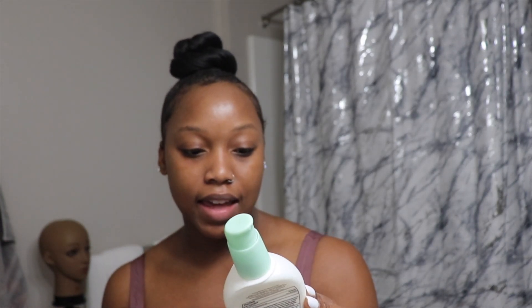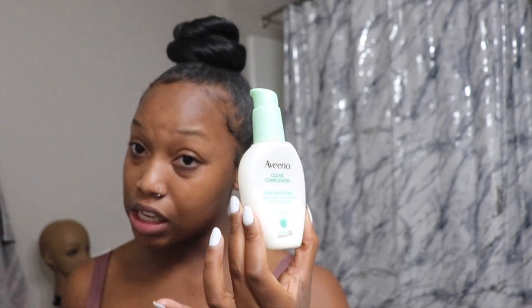Moisturizing is really important for me because I have combination skin and my face gets really dry without it. I use the Aveeno Clear Complexion Daily Moisturizer, which contains salicylic acid and also works as a tone corrector, so I don't need a separate toner. I apply two pumps and pat it in.